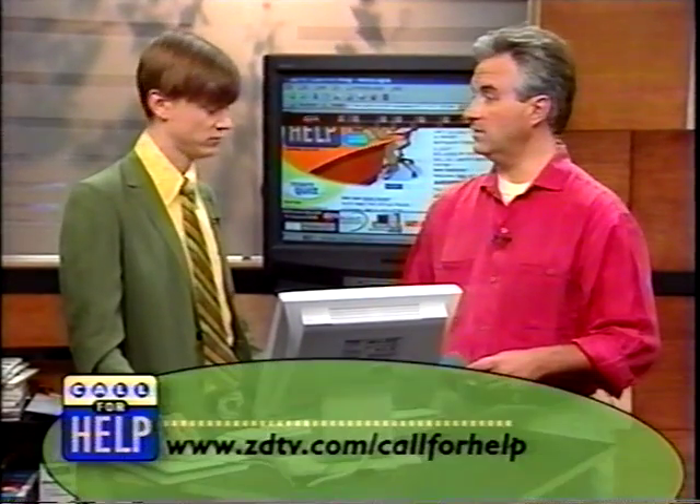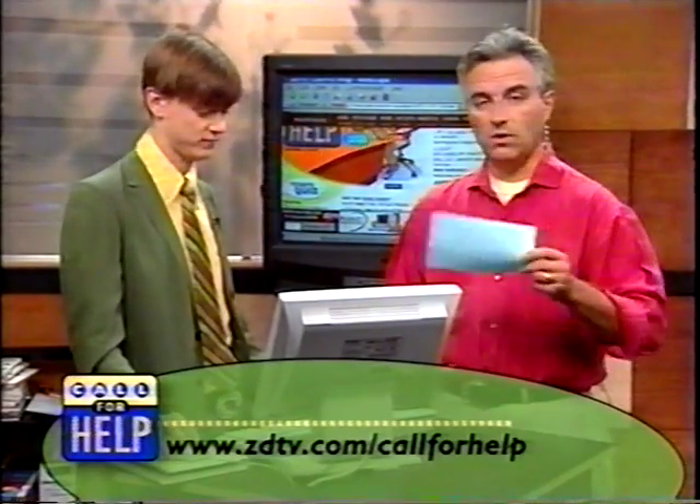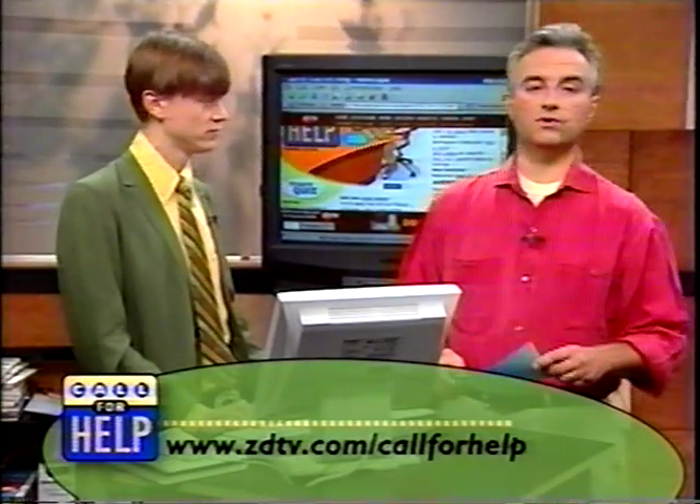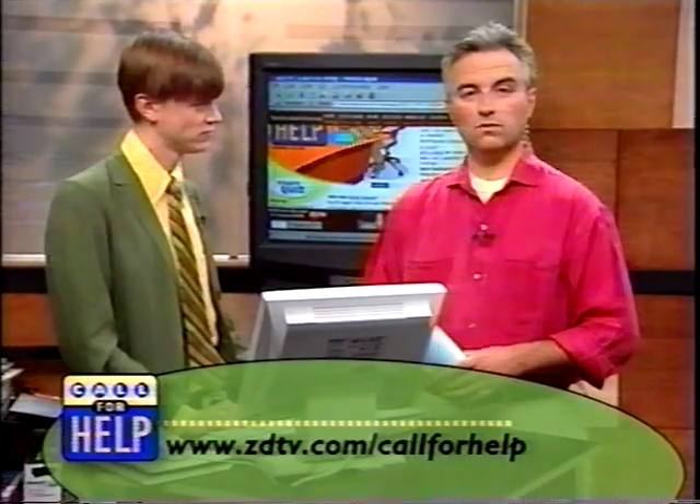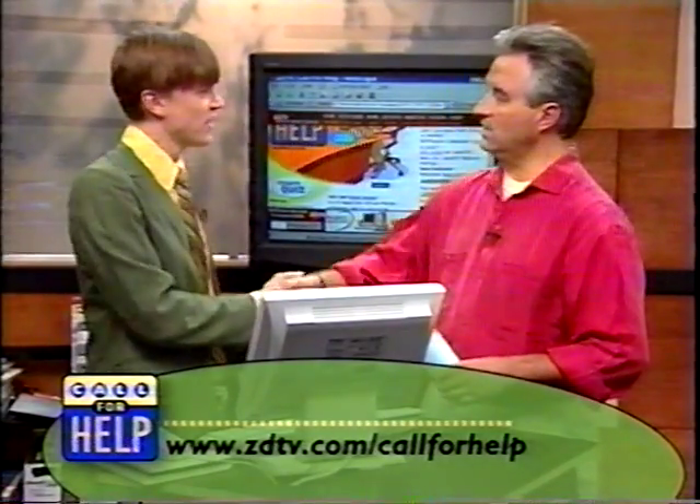All of this is on Justin's page. We've created a very special web workshop link for you on the Call for Help page. Go to ZDTV.com slash Call for Help, click on the web workshop link, and you'll see Justin's fabulous page talking about all this stuff in greater detail. Your homework assignment: go out and look at some pages, think about what you'd like to do with your web page. Next week, more details on how to make your own web page with web workshop. Webmaster Justin Hall, thank you so much.